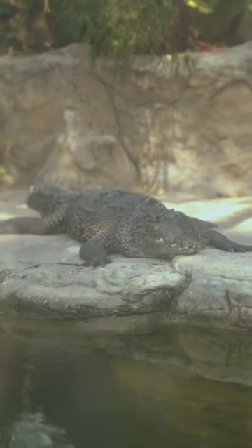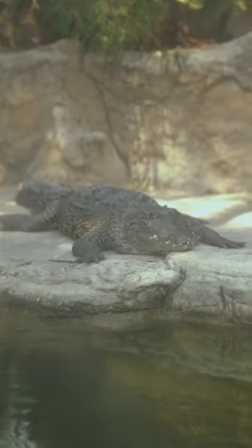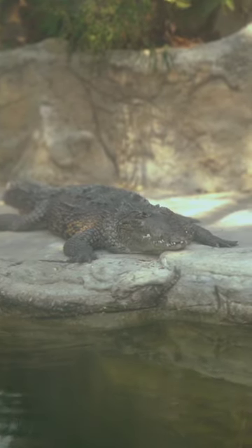With these three tips, you have a chance to survive a crocodile attack. Finding yourself in a situation of a crocodile attack is extremely dangerous, and it's important to keep in mind that survival strategies can vary depending on the specific circumstances.